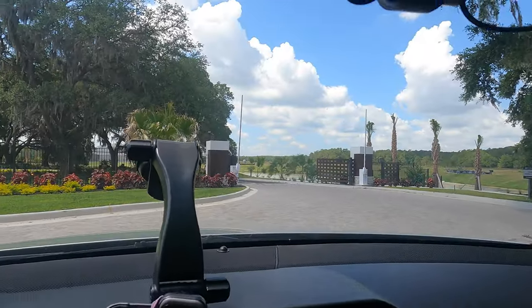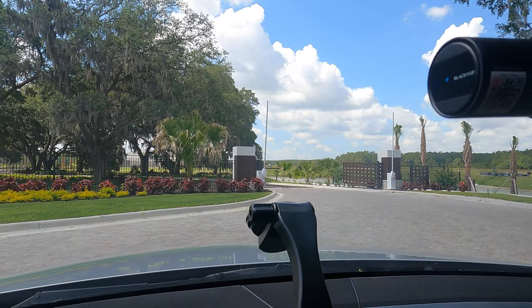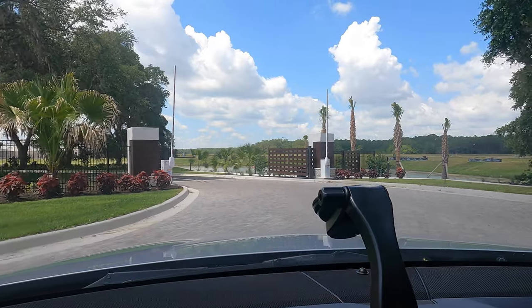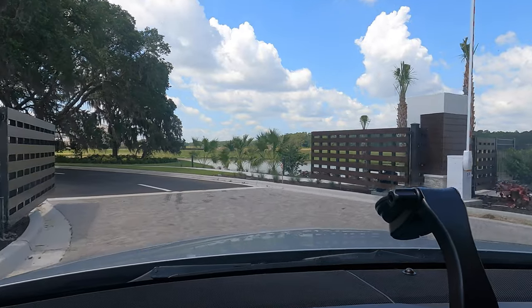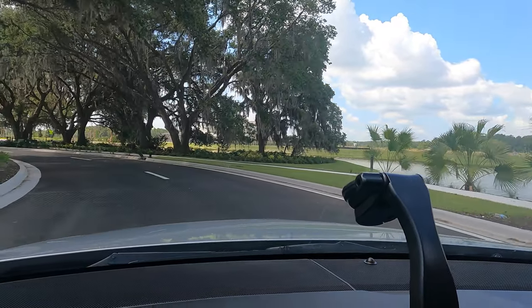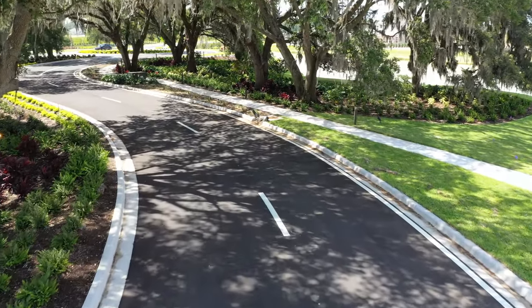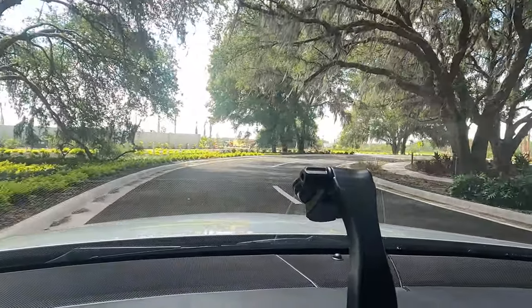Steven drives around to give everyone a wider view. Follow along. Here is the entrance gate into the River Edge community. Steven will drive up to the Model Home area for everyone to see. Currently there are only about two homes and the sales office is still being set up.